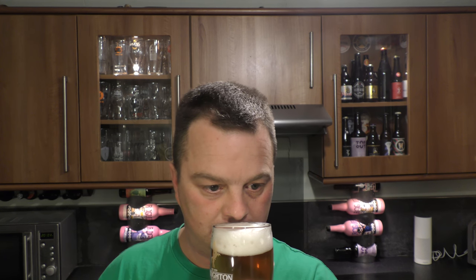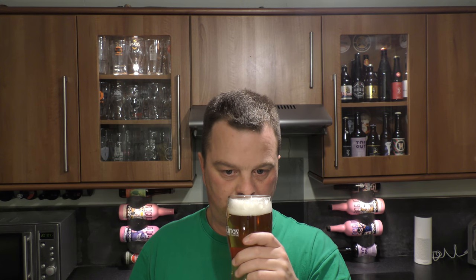Let's get the aroma. It's nice and hoppy. Nice fruity kind of flavour coming through on this. Bit of grapefruit, bit of lemon, bit of biscuity malt. Smells pretty good. 4.2% ABV. Let's dive in.